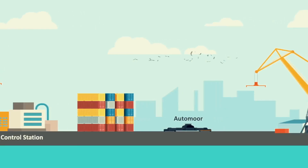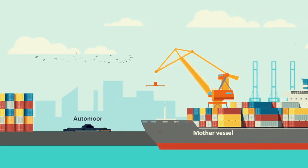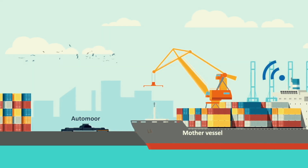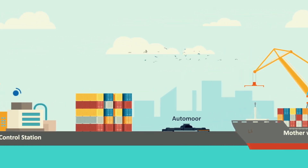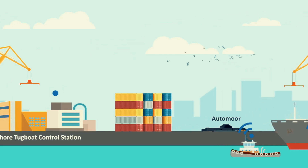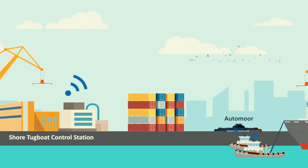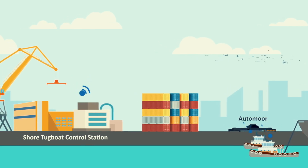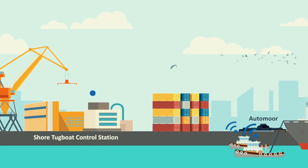MOSES Pilot One starts with a mother vessel approaching a large container terminal. Upon her arrival, she asks for assistance to safely moor to the dock. The assistance is primarily provided by a combined intelligent mega-system consisting of the MOSES Autopilot System and the AI-driven Autonomous Tugboat Swarm, which is monitored through a remote-controlled station — the MOSES Shore Tugboat Control Station.